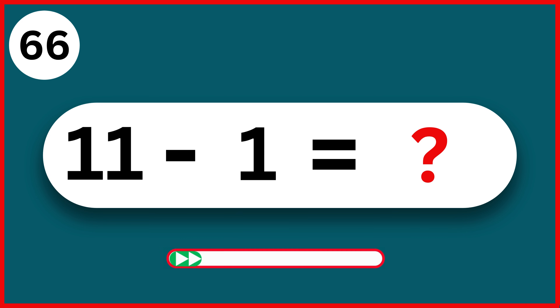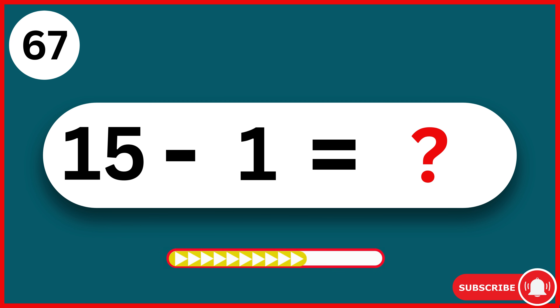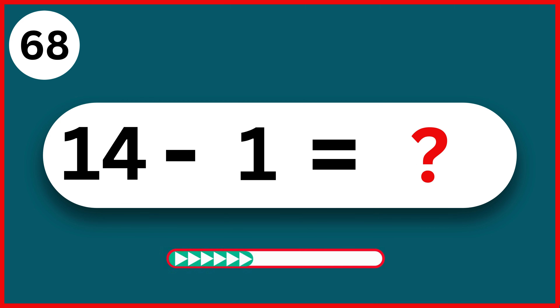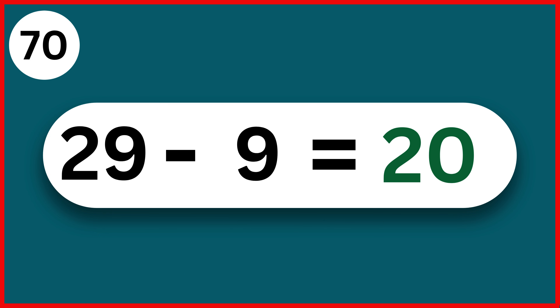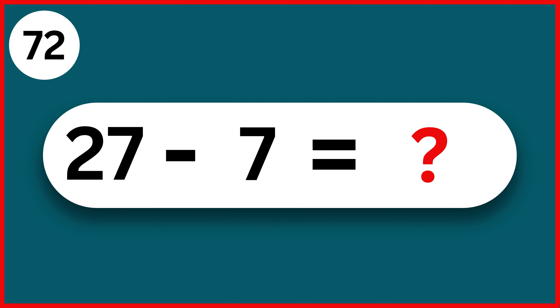11 minus 1. 10. 15 minus 1. 14. 14 minus 1. 13. 12 minus 1. 11. 29 minus 9. 20.